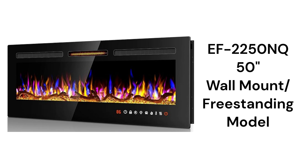The EF2250NQ model can be recessed into the wall, wall hung, or freestanding, and features 13 flame colors and 13 bed colors for customizing the fire.